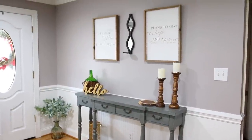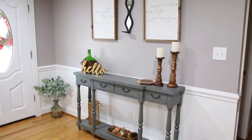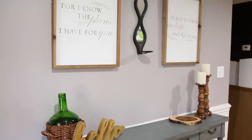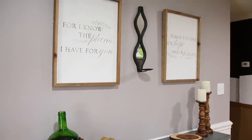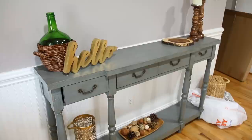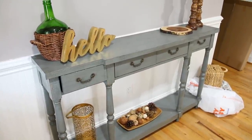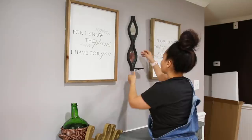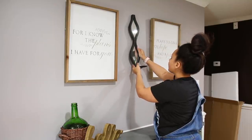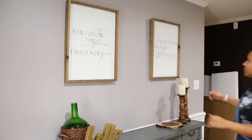Hey, welcome to my channel! My name is Paige and today I'm going to be sharing my refresh of my entryway table area. This is an area that kind of looks the same — it does change seasonally — but after Christmas I never really put anything back there, so it's been looking super bare. Today I'm going to take you along with the process of changing everything out.